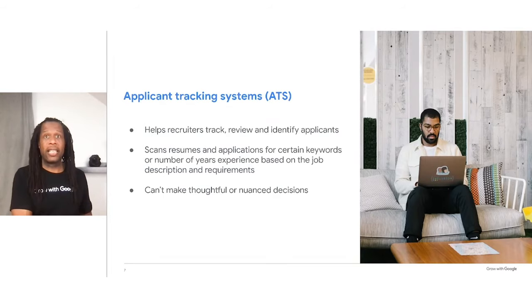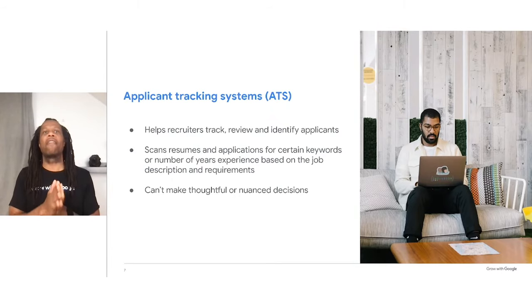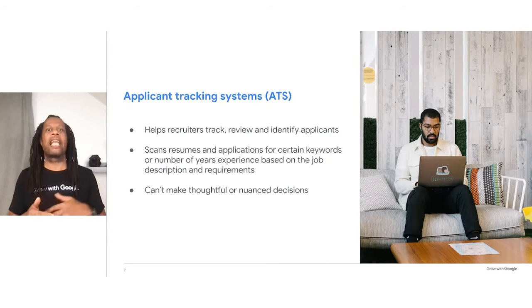More and more companies have begun using ATS, or applicant tracking systems, to sort through resumes. ATS is a type of software that sorts through resumes and applications, selecting which ones to pass on to human recruiters. ATS helps recruiters by streamlining the review process and allows them to quickly and easily track, review, and identify applicants. For candidates, this means that if you want a recruiter to ever see your resume, you need to make sure it gets through the ATS. These systems work by scanning resumes for certain keywords and years of experience, based on the job description and requirements. Unfortunately, ATS systems can't make thoughtful or nuanced decisions the way a human can, and may eliminate certain resumes due to formatting or other issues.